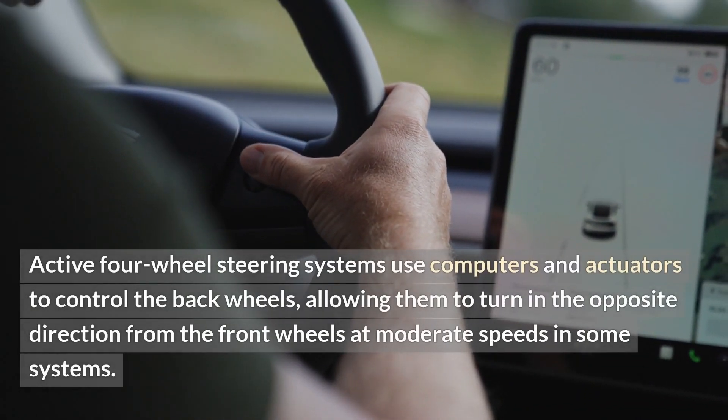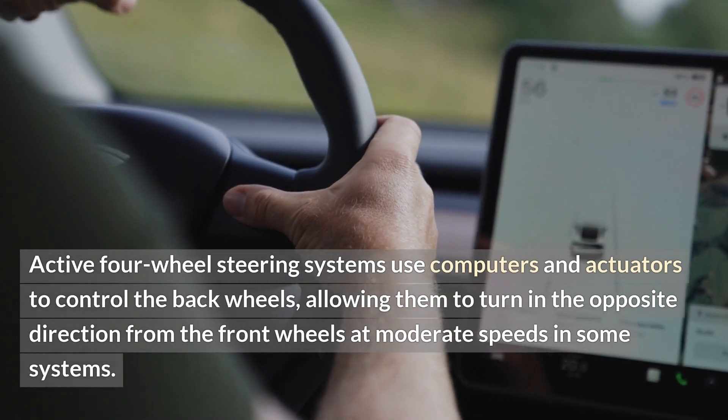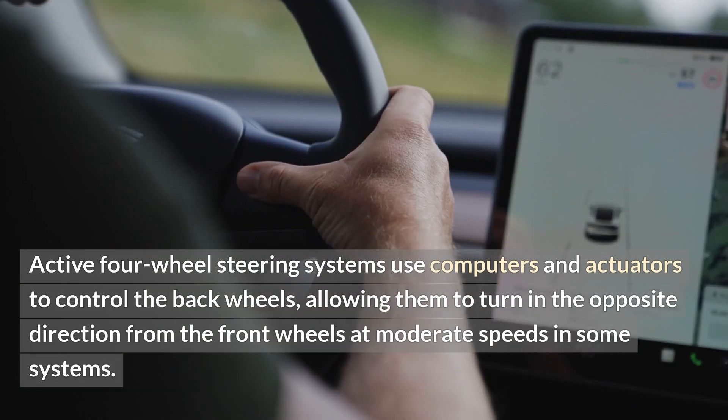Active four-wheel steering systems use computers and actuators to control the back wheels, allowing them to turn in the opposite direction from the front wheels at moderate speeds in some systems.